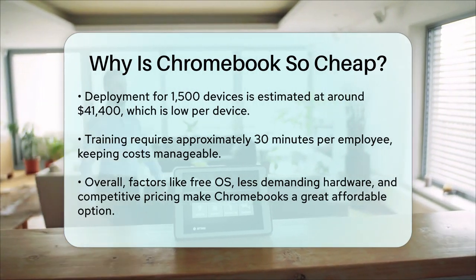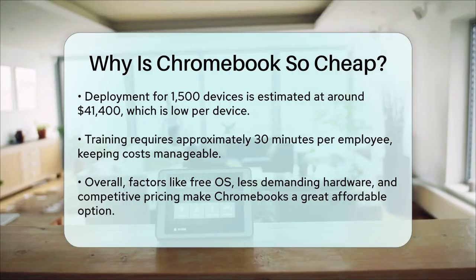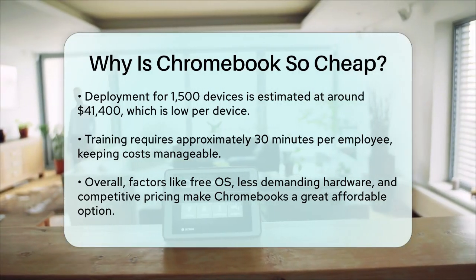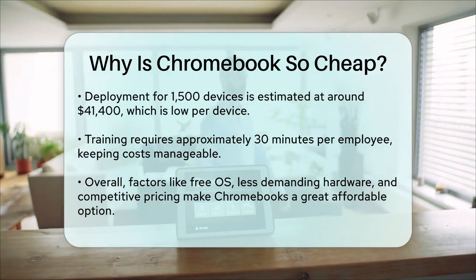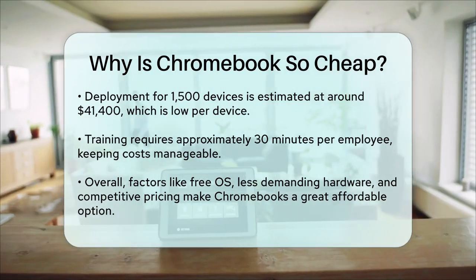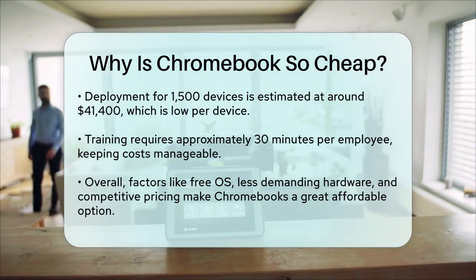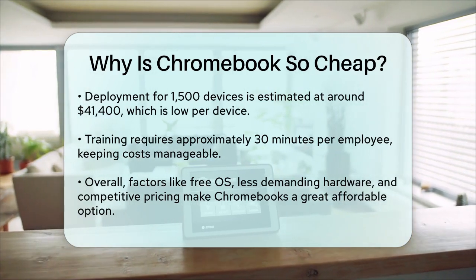In summary, the combination of free operating system licensing, less demanding hardware requirements, competitive pricing strategies, and the focus on basic functionality all contribute to making Chromebooks significantly cheaper than many other laptops on the market. This makes them an excellent option for those looking for an affordable and efficient computing solution.